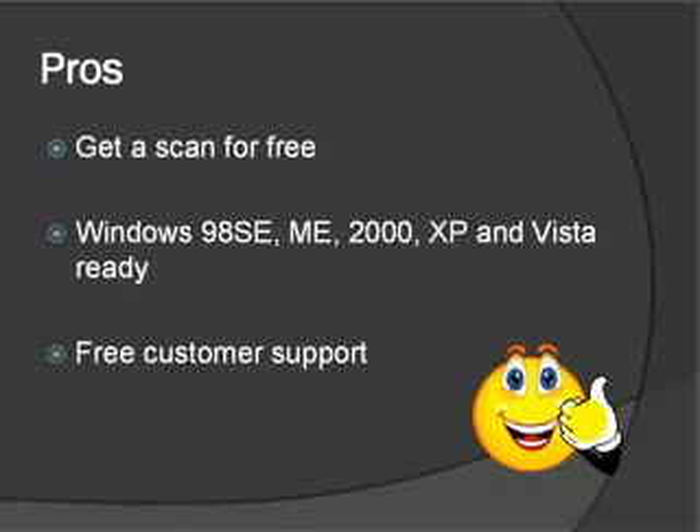Some of the pros of RegCure: you get the scan for free. It's compatible with Windows 98, ME, 2000, XP, and Vista, which is a big key because a lot of people that have Vista are having problems with registry cleaners because they're not compatible. The other nice thing is it gives you free customer support.